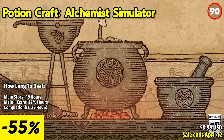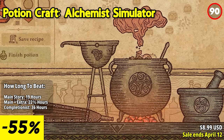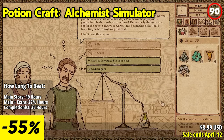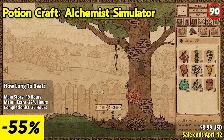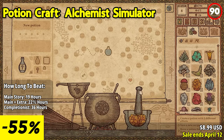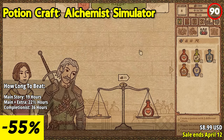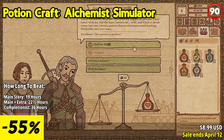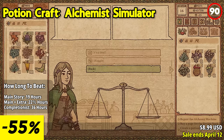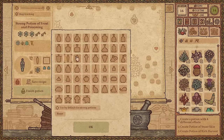Potion Craft Alchemist Simulator invites you into the captivating world of potion making, where you wield your tools and ingredients to brew concoctions that could change the fate of an entire town. As the proprietor of your own shop, you have the freedom to experiment, innovate, and craft potions to suit the needs of your customers. Immerse yourself in the unique visuals inspired by medieval manuscripts and medical books as you engage in hyper-satisfying physical interactions with ingredients and equipment.